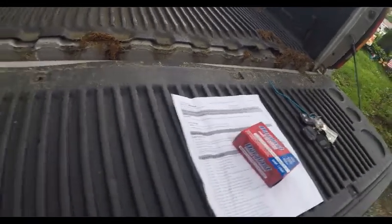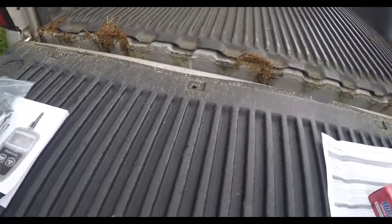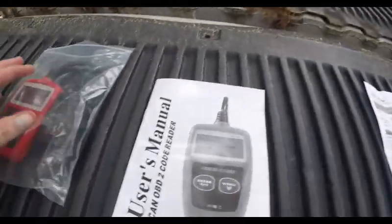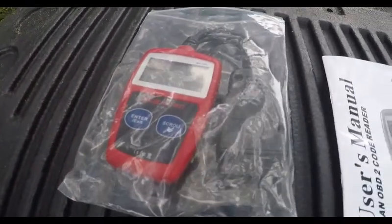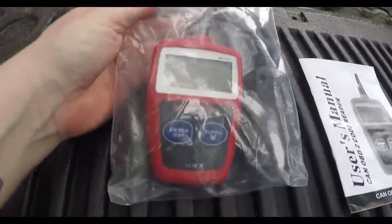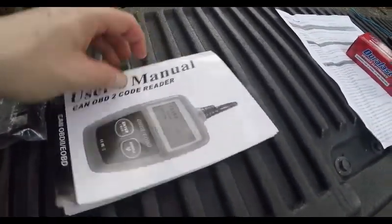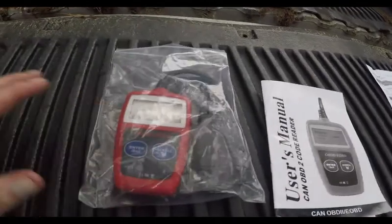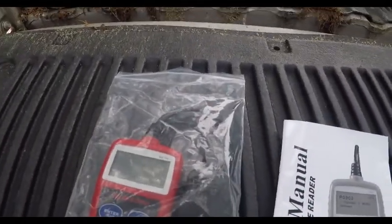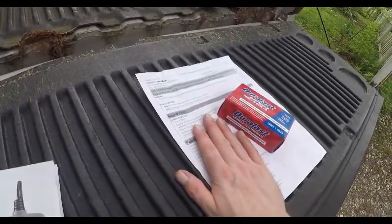The other reason I was making this video is I found on eBay for 15 bucks this OBD2 code reader tool scanner. I'm going to go see if this tool comes up with the same code as AutoZone did. We're going to see what it kicks back.